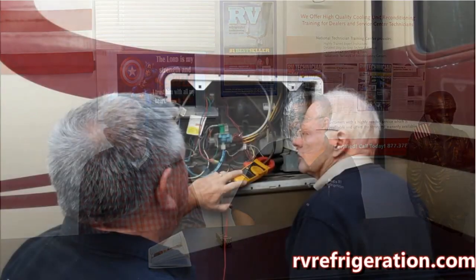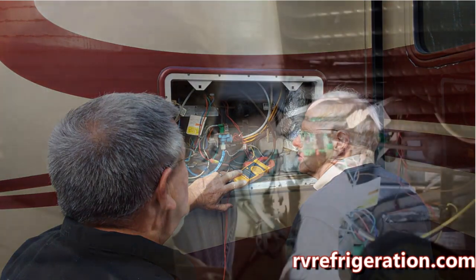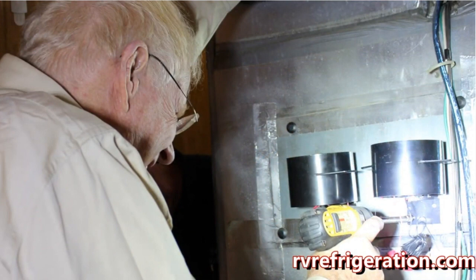What are the two or three biggest issues that people have with their RV refrigerator? The number one complaint that we have heard in 37 years is that the freezer is freezing and the refrigerator is not staying cold enough. Too often RV owners have been told that it was a bad cooling unit or they need a new refrigerator. But there are over 20 other things that can cause that symptom besides needing a cooling unit or a new refrigerator, and they're a much more economical repair.